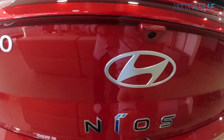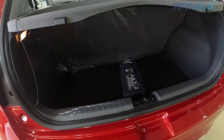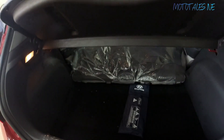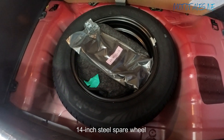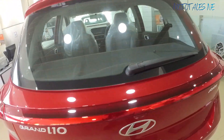The boot is electronically unlocking — you press the button and pull it up. Boot space is around 260 liters. By folding the bench-type rear seat — which is not a 60:40 split — the boot space increases. There is a halogen boot light. The spare wheel is stored underneath and is only 14 inches on a steel rim; alloy is not offered.